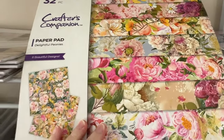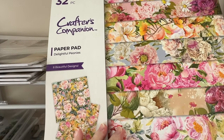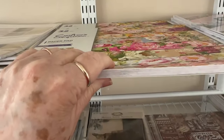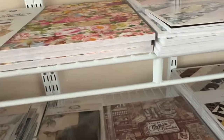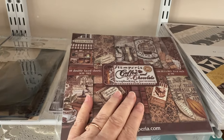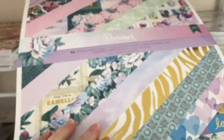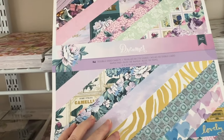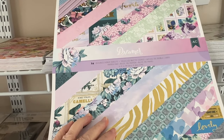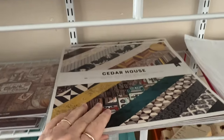Up here we have the Crafters Companion — Beautiful Designs, Delightful Peonies is the name of this one, 12 by 12. Isn't that pretty? Look how thick it is. We have a few more pieces of the Coffee and Chocolate collection. Then up here we have the Dreamer — I love that with the pink and teal and purple together. Isn't that pretty? Again, it's a thick paper pad.